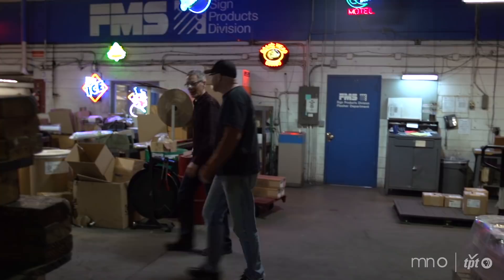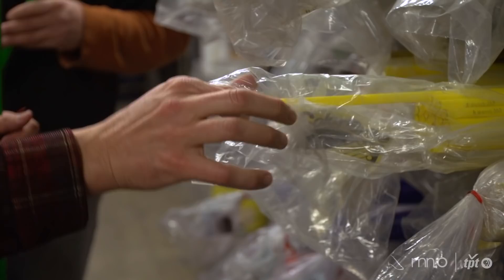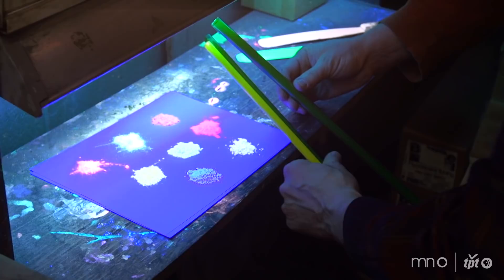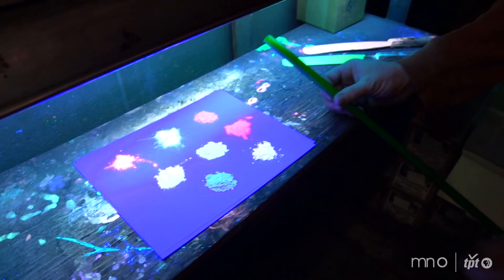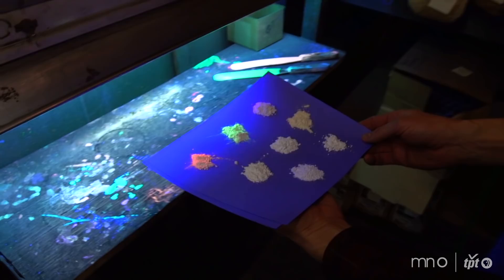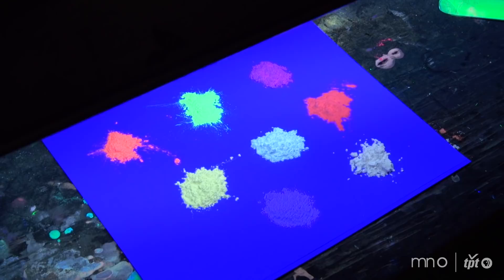FMS company makes the Brilite tubes that we use in the neon industry. There are only a couple of companies in the United States that do the coating of the tubing for the neon industry, and we're lucky to have FMS right here in town. The client just likes yellow and green together — green and gold are kind of his company colors. We use black light to excite the phosphors and see what color they are before putting them into a neon tube. These are just different minerals that are mined out of the ground and refined, and they fluoresce different colors. The ultraviolet light strikes the phosphor and causes it to emit light in different colors.